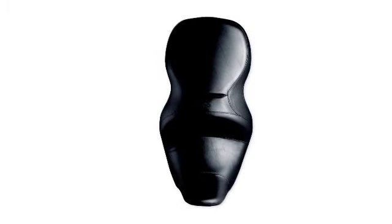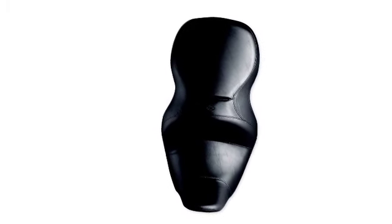To give you a more commanding riding position, the seat's back support padding moves you two and a half inches forward, significantly reducing your reach to the handlebars.